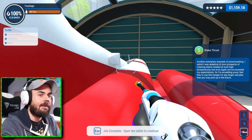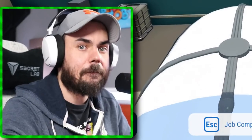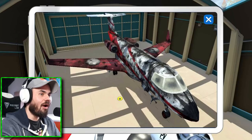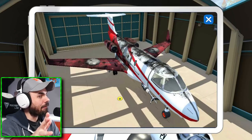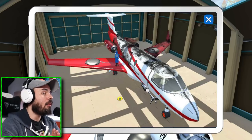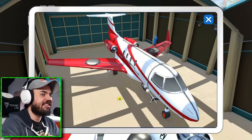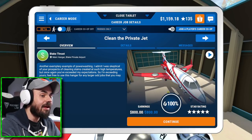I admit I was skeptical of your prospects. All right, here we go — look at this. Look at my little guy. I started on the top, swished it up, went to the bottom, now I'm working on the wings. Look at that clean. Look at that cleanliness. Now you're going to watch me run around for like 30 seconds — oh, it actually just teleported me to the end.